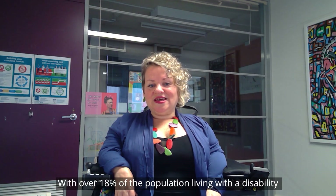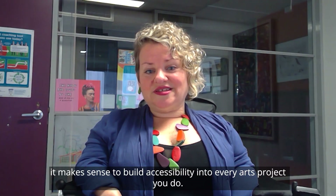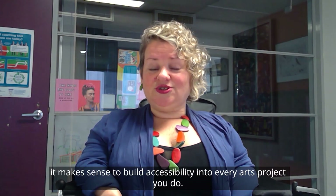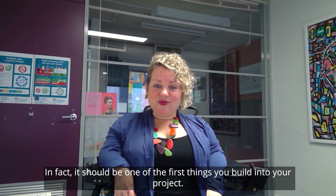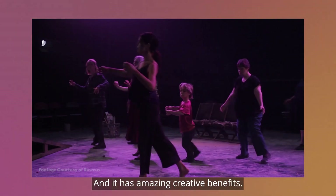With over 18% of the population living with a disability, it makes sense to build accessibility into every arts project you do. In fact, it should be one of the first things you build into your project, and it has amazing creative benefits.